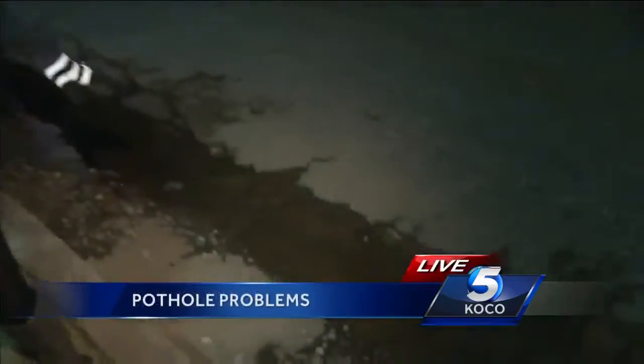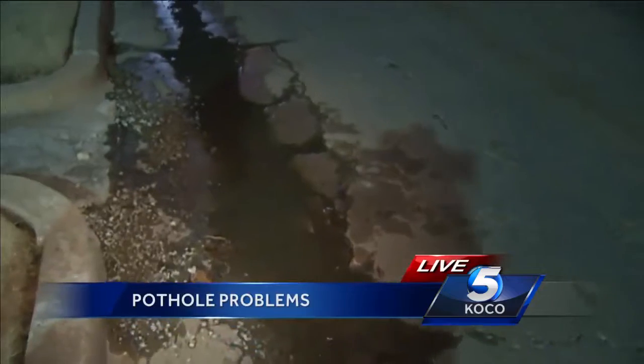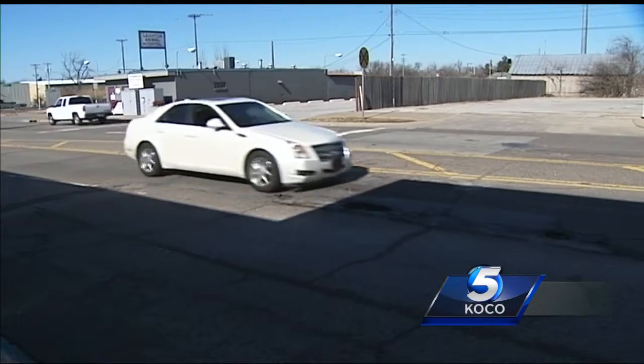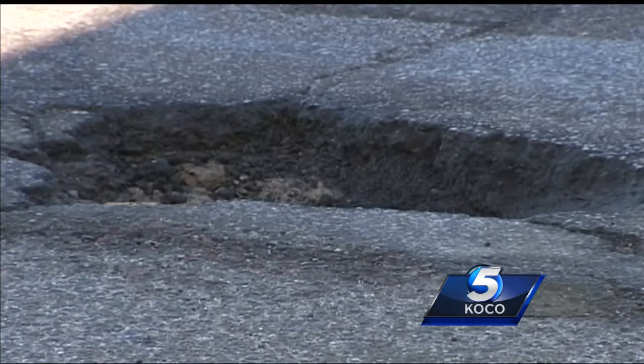Take a look down here. This is a good example of what you may be seeing on your drive, and if you're not paying attention, this could end up costing you. They'll pop up out of nowhere and may end up costing you on car repairs.